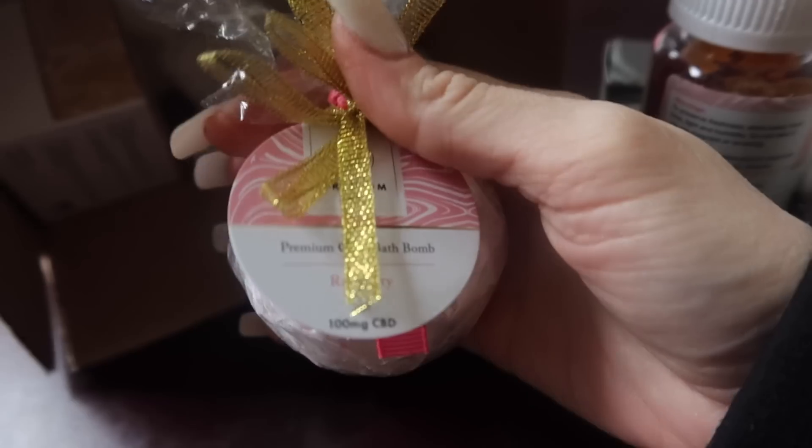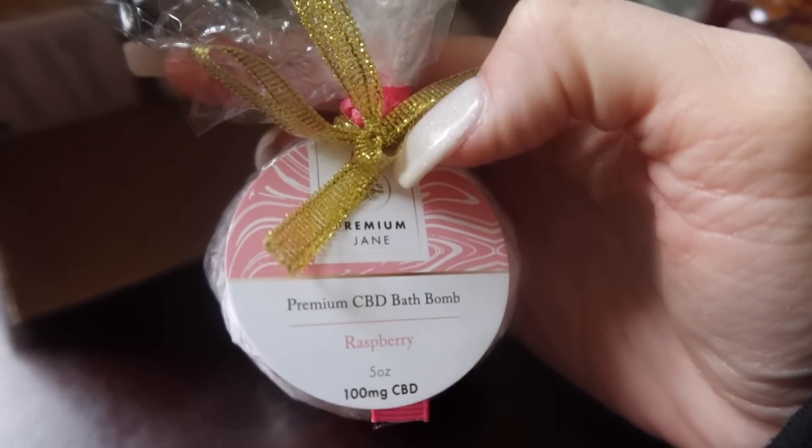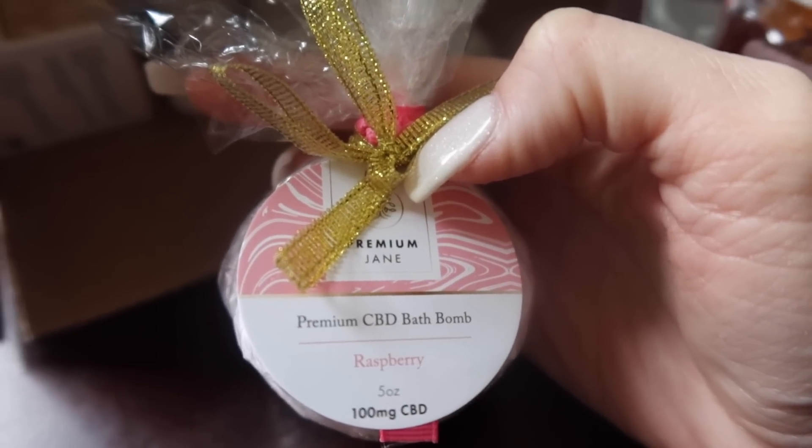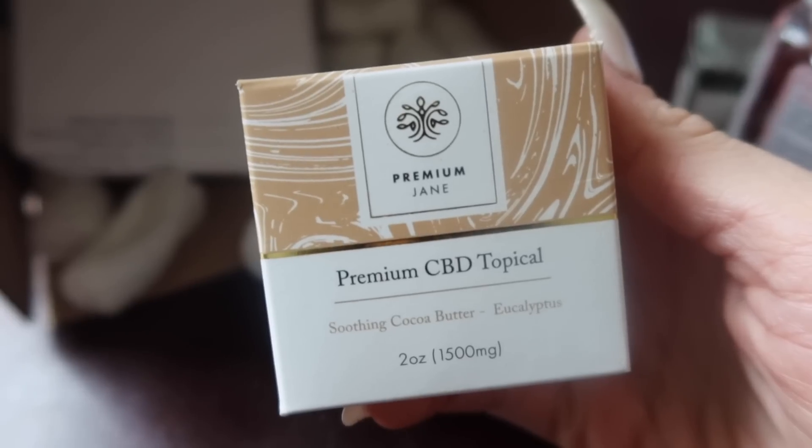The next product they sent us was another premium CBD bath bomb in raspberry, which is 100 milligrams of CBD. So they sent us two bath bombs and I'm really excited to use these.